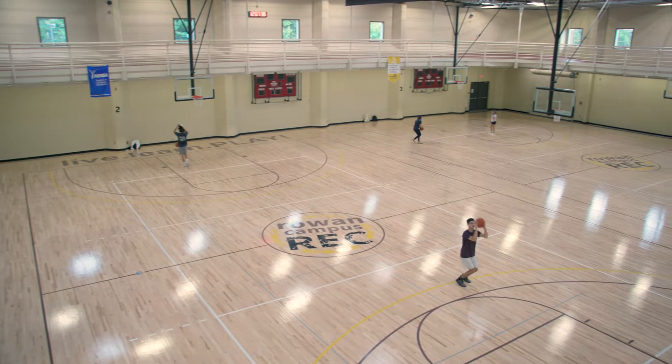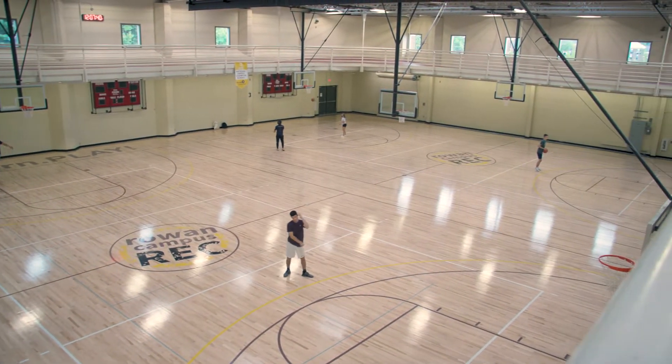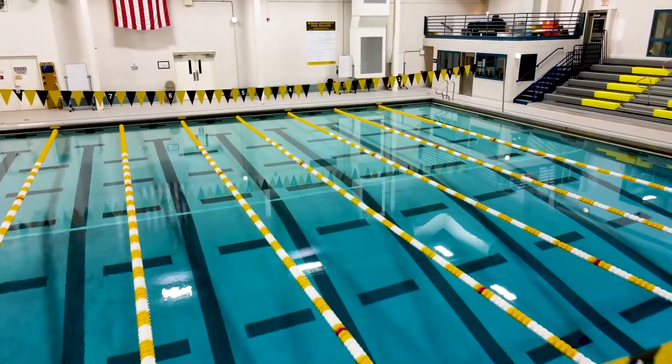On the first floor of the Rec Center you will find three basketball courts, two collegiate-sized swimming pools, ping pong tables, and a group fitness room.